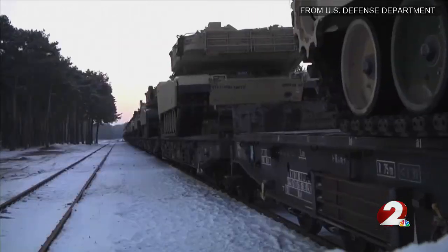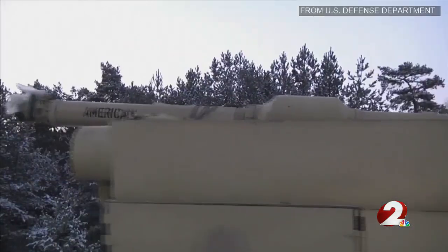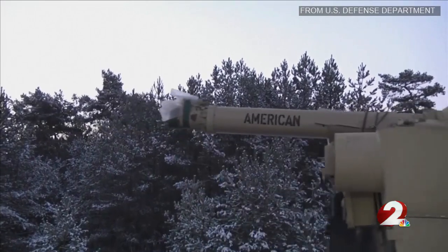Secretary Warmoth says the tanks made in Lima will be sent to Poland, a NATO ally, to help strengthen its military. The first of the new tanks that will be built here will arrive in January of 2025.